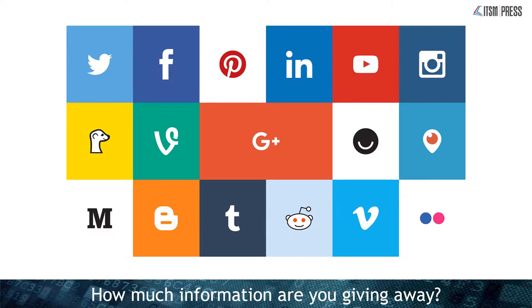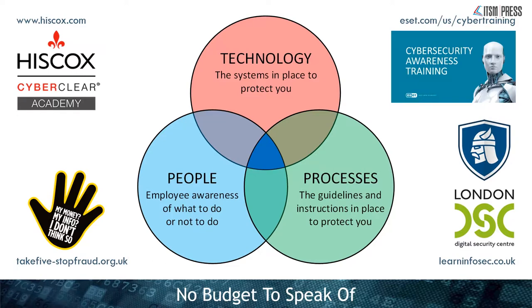Typically as a small business you have no budget to speak of, but it's not just about money. There are three elements you need to protect your business, and technology is only one-third of it. The people and processes count too. People means your employees' awareness of what to do and what not to do, and processes are the guidelines and instructions you have in place. Those two don't necessarily cost any money. You can visit organizations like learninfosec.co.uk or ESET, which has its own free cyber security training.